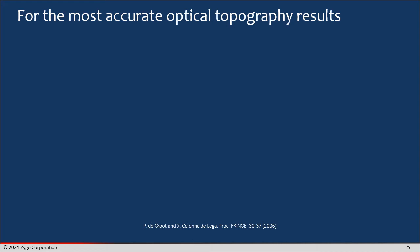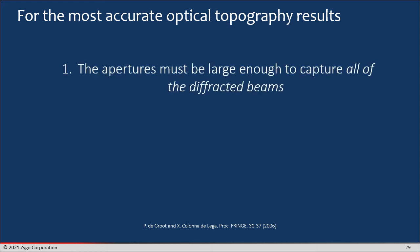For the most accurate optical topography results, we can derive a couple of rules from these observations. The first rule is that the apertures must be large enough to capture all of the diffracted beams. In practice, that really means you need a large numerical aperture for your objective if it's a microscope. That might mean moving to a higher magnification to look at a surface structure because of the surface slopes present — not just the surface detail, but the fact that large surface slopes can generate a lot of diffracted orders that need to be captured within the aperture limits of the instrument.